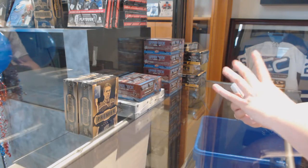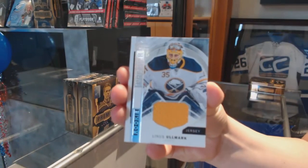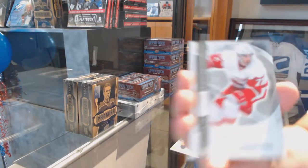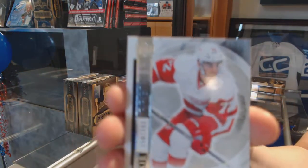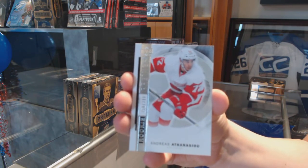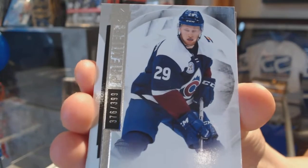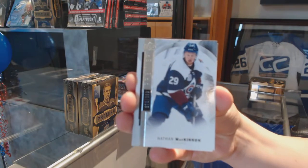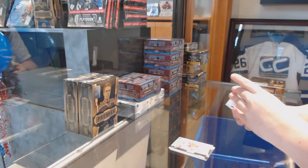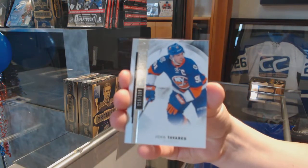We start off with our rookie jersey of Linus Olmark. Number to 399, rookie of Andreas Athanasiu. Number to 399, base of Nathan McKinnon. Number to 399, John Tavares base for the Islanders.